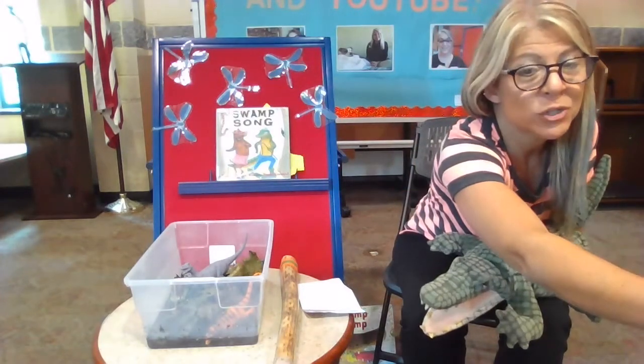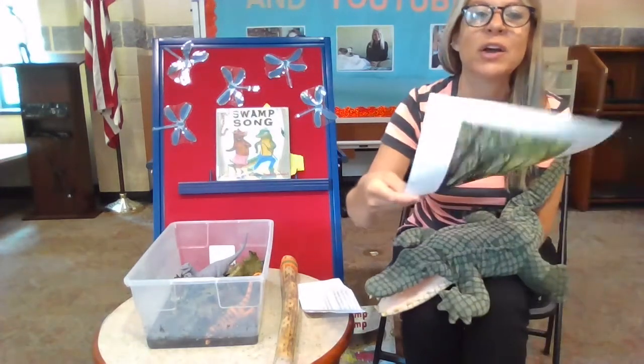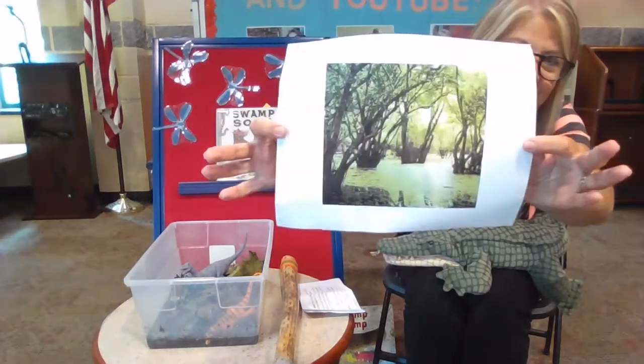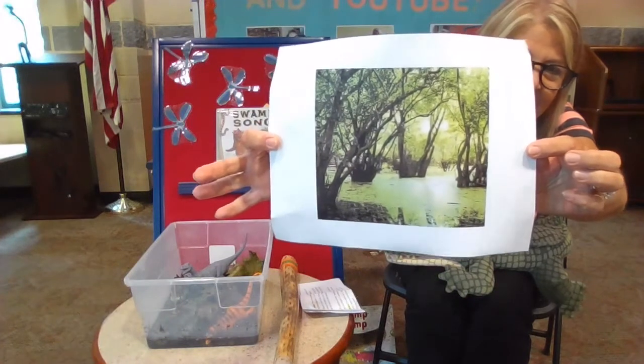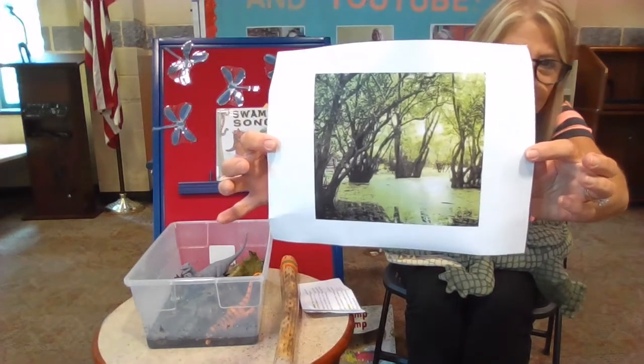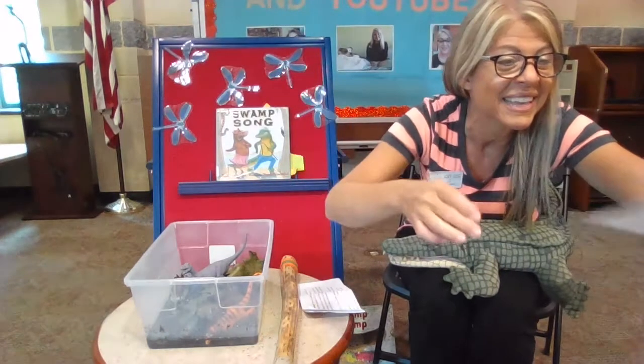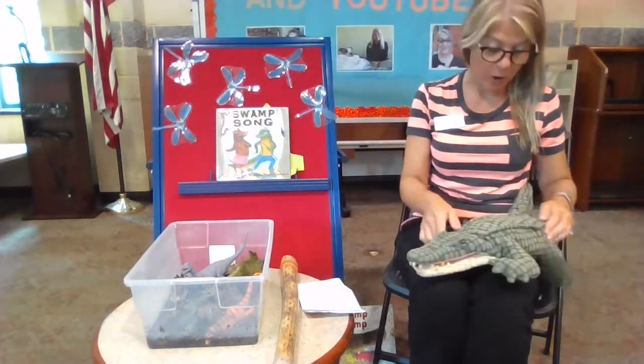I actually have a picture of a beautiful swamp. I got this from the Nat Geo website for kids. Isn't that a beautiful picture? See the trees and the water? Do you think you would like to live in a swamp? Maybe. Allie loves to live in a swamp.